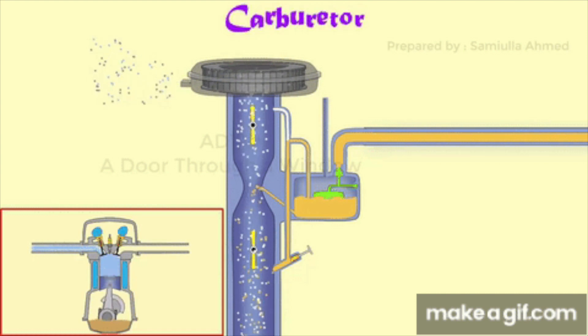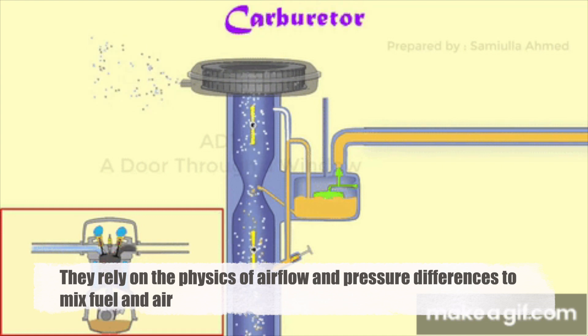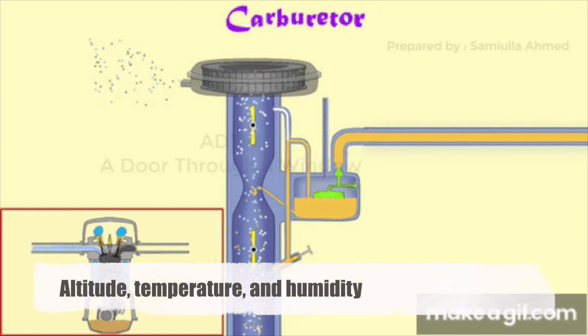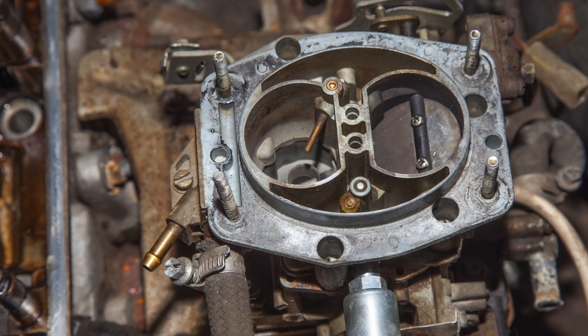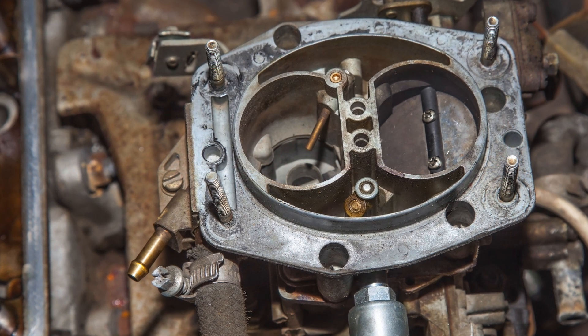However, carburetors aren't exactly precision instruments. They rely on the physics of airflow and pressure differences to mix fuel and air, but that process isn't always perfect. Factors like altitude, temperature, and even humidity can affect how well a carburetor performs. If the mixture is too rich — too much fuel — or too lean — too little fuel — it can lead to poor performance, reduced fuel economy, and higher emissions.